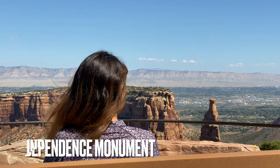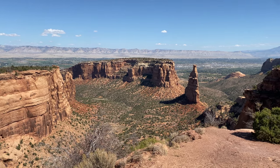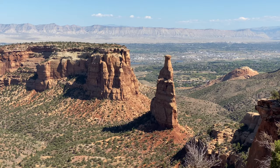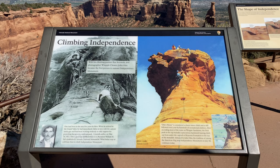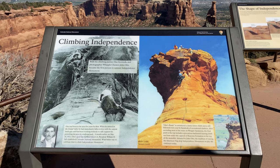Not all viewpoints are created equally. Independence Monument is a 450-foot-high monolith and the largest freestanding rock formation in the park. You can see it several other times while driving, but this is probably the best view. While we didn't see any rock climbers while there, it is a popular climbing destination as well.